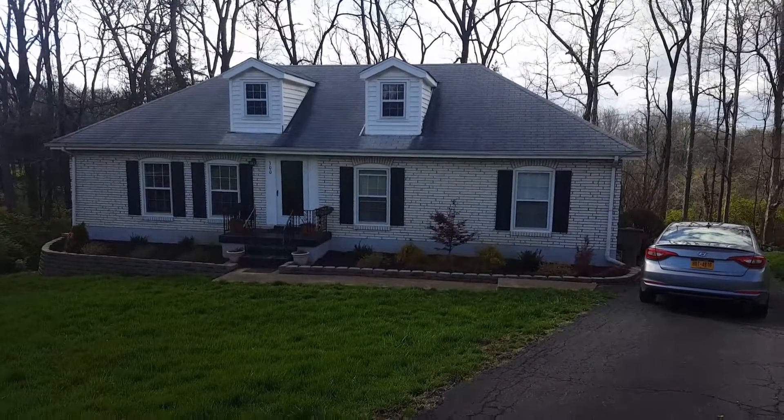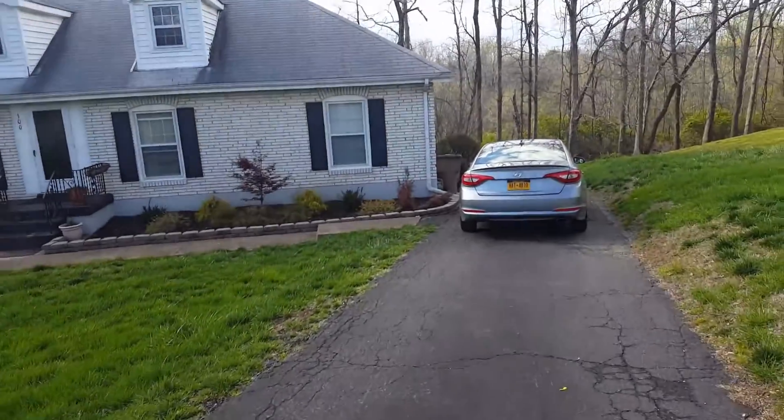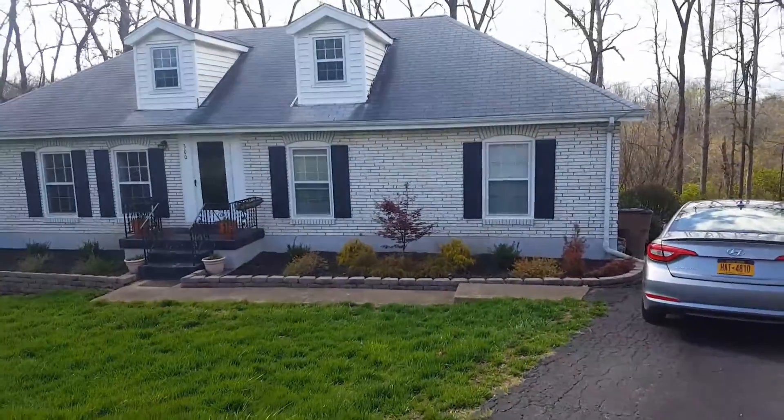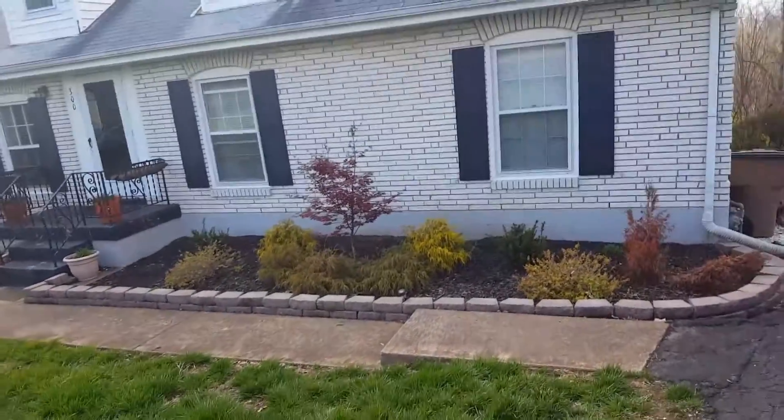Welcome to Nashville, 300 Lady Bird Drive Airbnb review. It's a little steep driveway but it's a cute little house. This is our last day and I'm going to give you a quick tour in case you're interested.